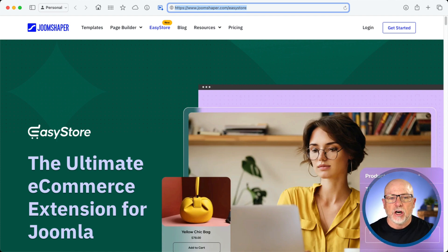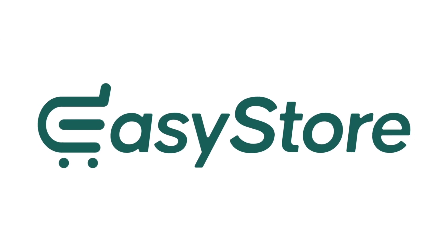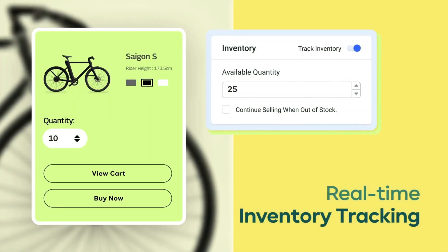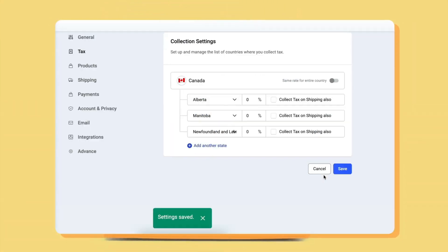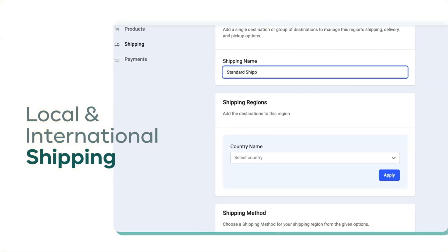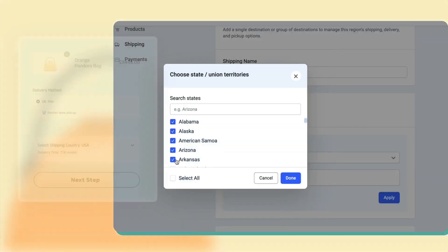I'm over here at Joomshaper.com/EasyStore. The video that's playing is their promo video on YouTube. It looks pretty good — drag and drop, a modern interface, and a lot of flexibility, which is one of the things that, frankly, Joomla stores have lacked in the past: the ability to really easily and quickly create an e-commerce platform in your Joomla website.